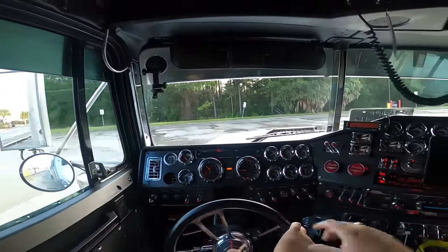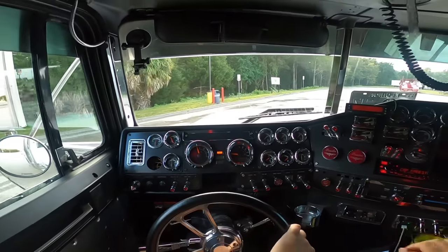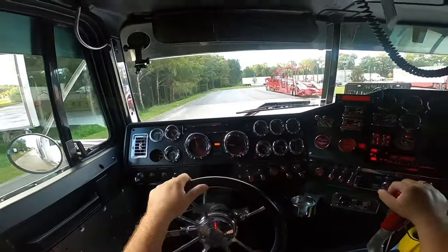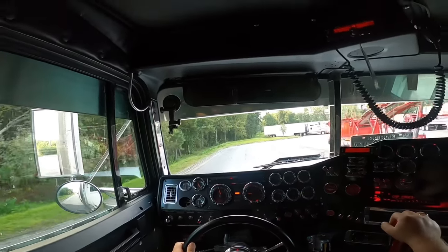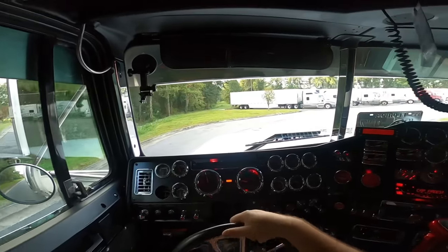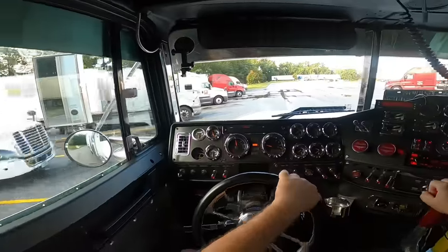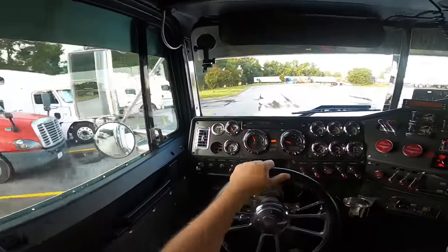We just fueled up — it was like 170 gallons, something like that. We topped them off to the brim because with the discount we got diesel for like $3.88, which is crazy. Finally getting some cheaper diesel — last week the minimum I was getting was like $4.30, so it's gone down a full 50 cents with this discount company that we use.